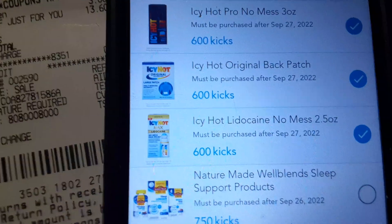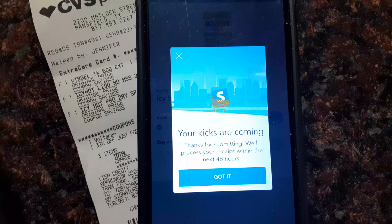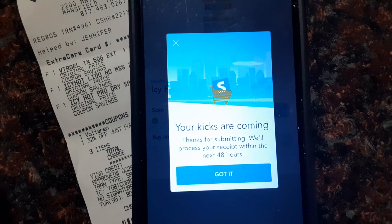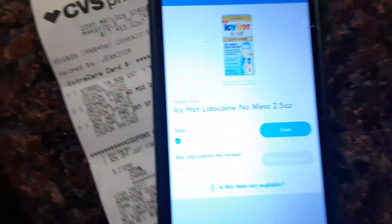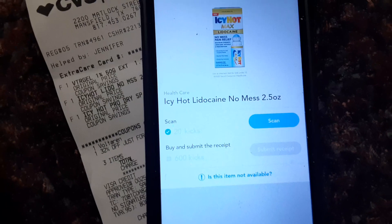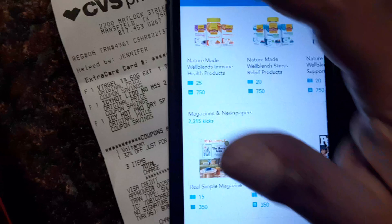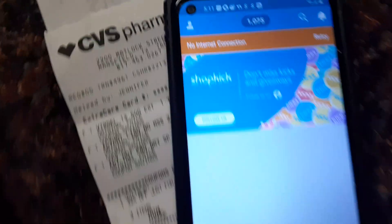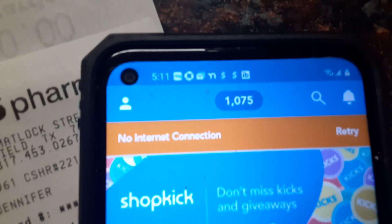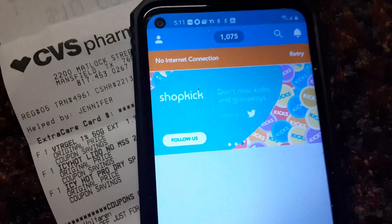I'm going to scan it. Once I scan it, I click done. It says "Your kicks are coming, thank you for the submission, your receipt is received" — it says 48 hours, but it comes quicker than that. Let me show you where I'm at now with my CVS. Right now I'm at $1,075, so that's going to take me way over because I need those coupons for my Walmart haul.